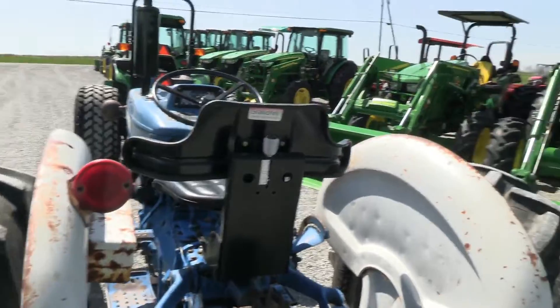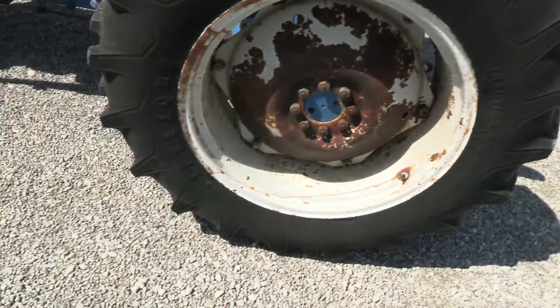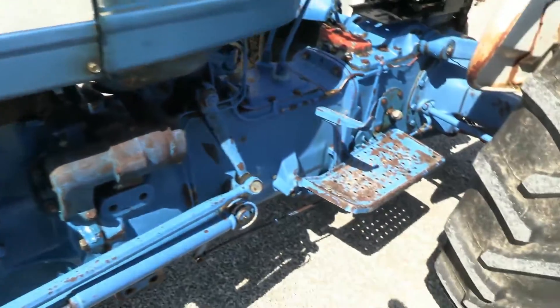If you're looking for a cheap brush hogging tractor, this one might fit the bill for you. It's hard to find something in this price range that's still in decent shape.